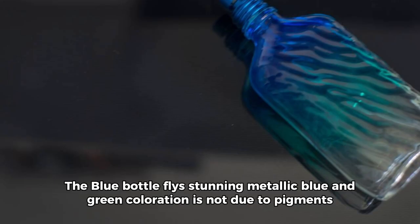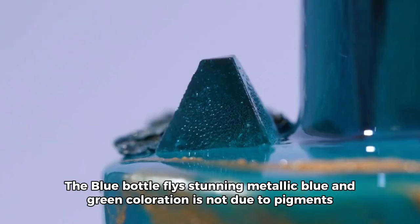Fact 1: Metallic Iridescence. The blue bottle fly's stunning metallic blue and green coloration is not due to pigments, but is a result of light interference on microscopic structures in its exoskeleton, creating a mesmerizing iridescence.